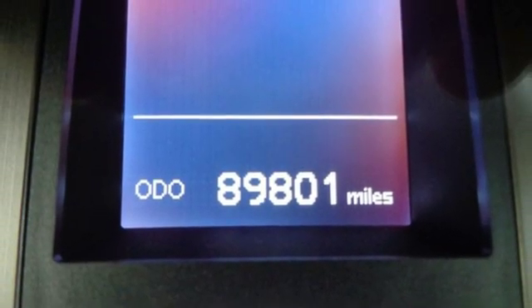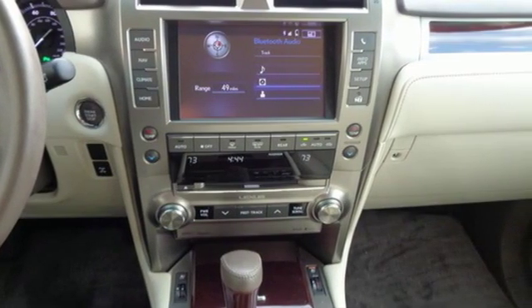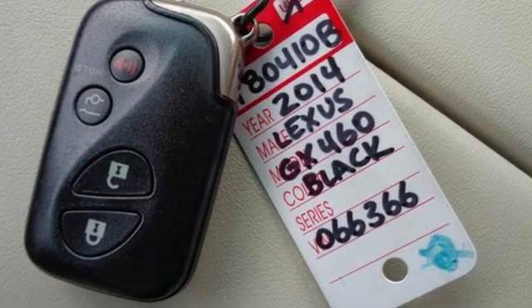External memory control, smart access key, power tilting steering column, auto tilt-away steering column, and automatic transmission.